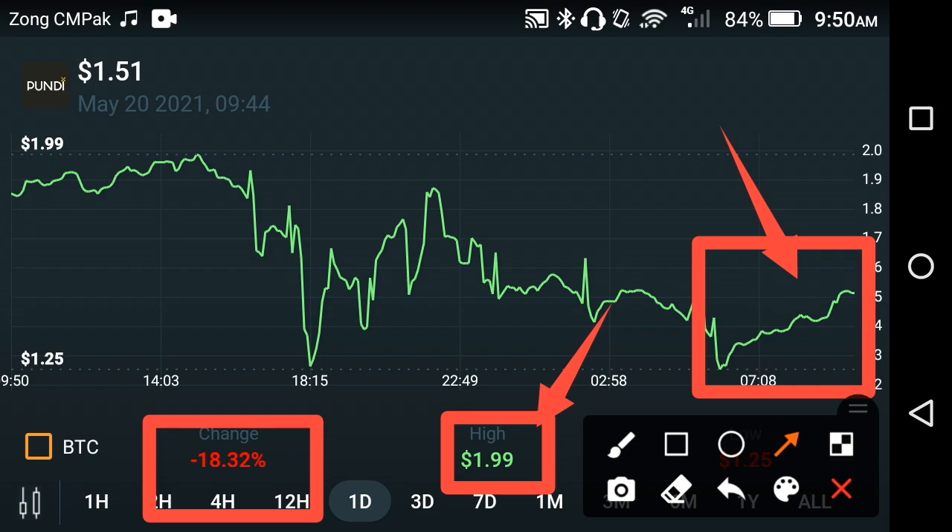I hope this time Pond X can easily hit 1 or 2 USD dollar in the first half of this week. What do you think? Tell me in the comment box and share your opinion. Also, please don't forget to subscribe to the channel for more news and updates videos.